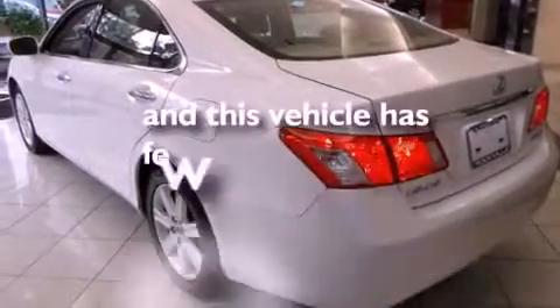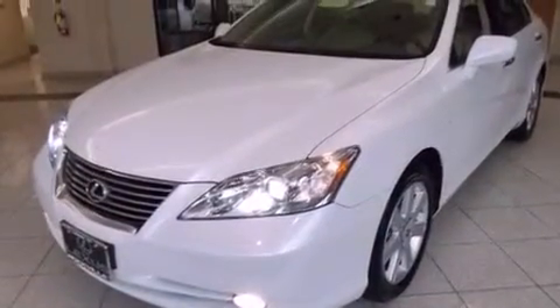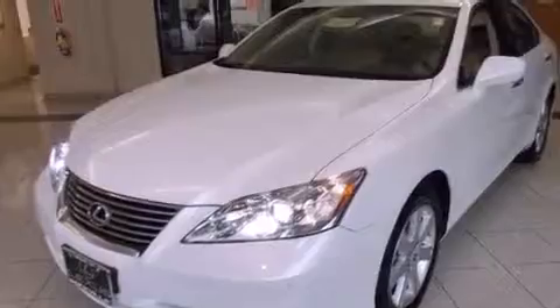This vehicle has fewer than 49,000 miles on the odometer. With an EPA estimated rating of 27 miles per gallon on the highway, this vehicle does not compromise its fuel efficiency for size, comfort, or fun.